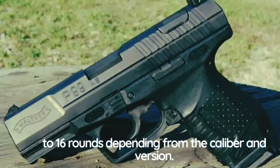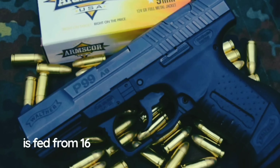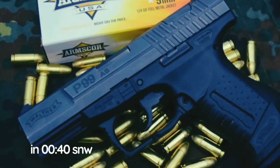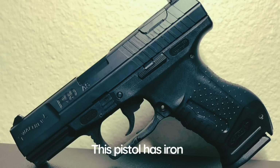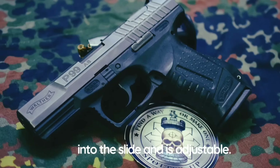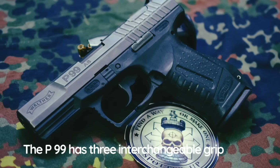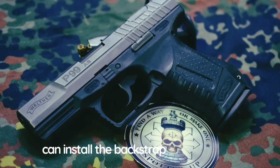Magazine capacity of the P99 varies from 8 to 16 rounds depending on caliber and version. A full-size version chambered in 9×19mm is fed from 16-round magazines, while the .40 S&W version is fed from 12-round magazines. This pistol has iron sights; the rear sight post is dovetailed into the slide and is adjustable, with white inserts for night firing. The P99 has three interchangeable grip back straps — small, medium, and large — so the shooter can install the back strap that suits them most.